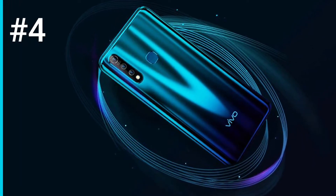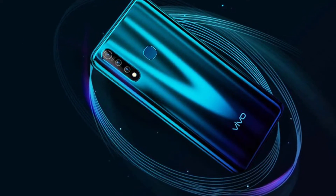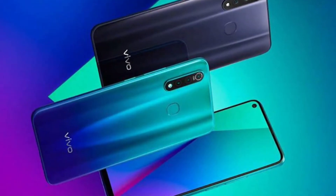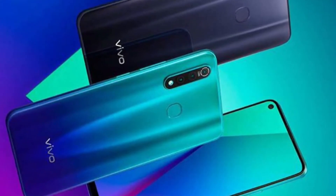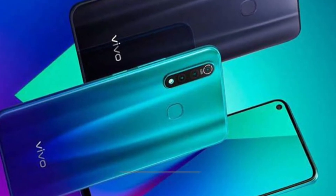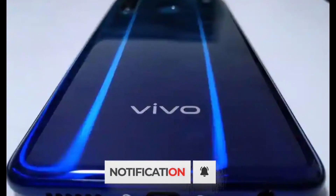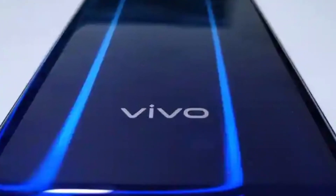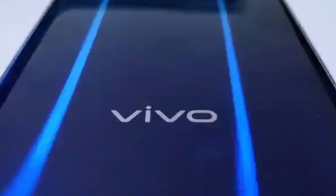Number 4, Vivo Z1 Pro. Just by analyzing the popularity of the PUBG Mobile game in some particular countries, Vivo designed the Vivo Z1 Pro model and launched it in India. It is said that with this Z1 Pro, Vivo is bringing competition with Xiaomi, Samsung, and Realme brand smartphones in the sub-segment of around 30 to 40k. When you look at the specifications of this smartphone, it appears Vivo has been studying all the current market trends to design the Z1 Pro for gamers. The Vivo Z1 Pro features an eye-catching glossy plastic rear panel with a multi-colored gradient finish that looks super cool.